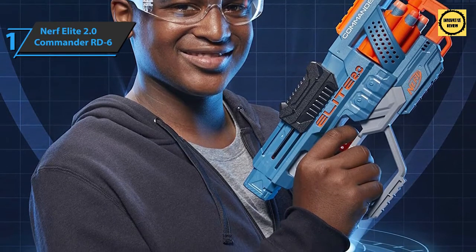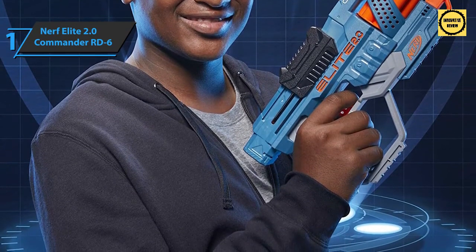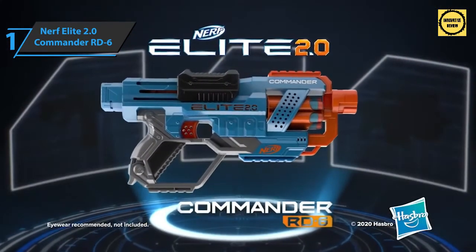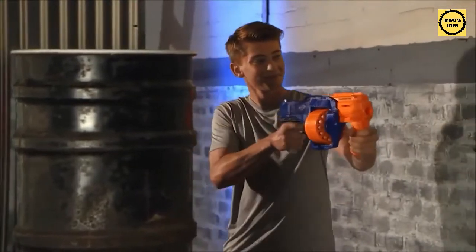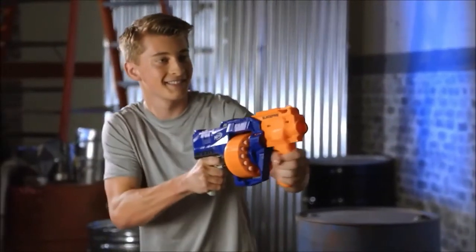Overall, the Commander RD-6 offers top-level features, high durability, and great looks, all at the best possible price-to-quality ratio. Gather your friends, devise a strategy, and win all your missions and battles with the Nerf Elite 2.0 Commander. Thanks for watching — I hope to see you guys in the next video. Till next time, see you later!